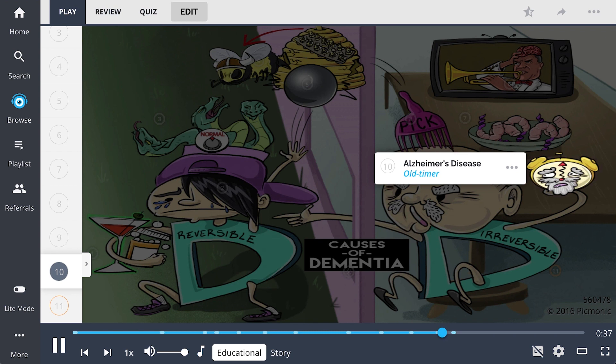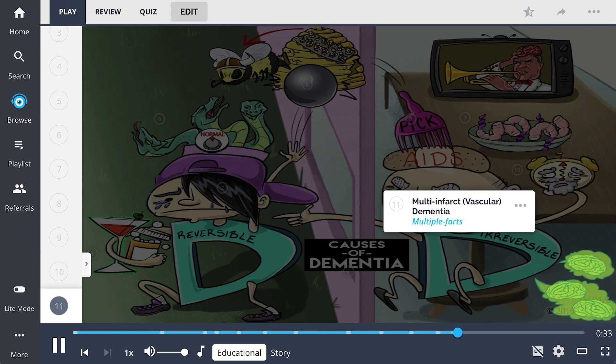Alzheimer's disease, the old-timer, is a progressive dementia. And finally, multi-infarct dementia is a progressive dementia characterized by stepwise decline, shown here as the multiple farts.